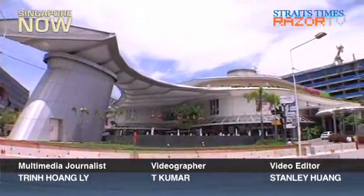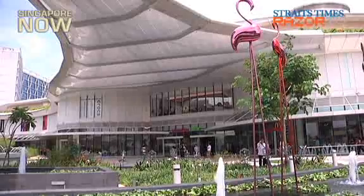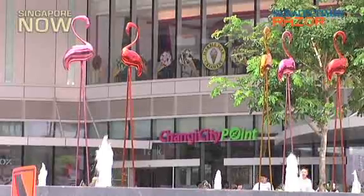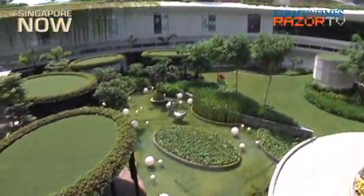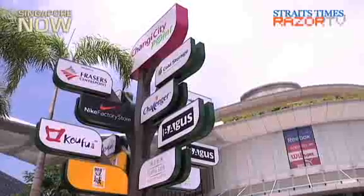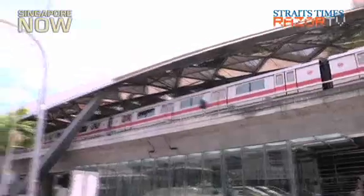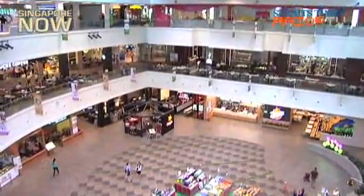One of the newest shopping centers in Singapore, Changi City Point was recently given a Silver Universal Design Award by the Building and Construction Authority. The Universal Design Awards are given out to buildings that incorporate features catering to users of different age groups and abilities. The shopping center, situated in the heart of Changi Business Park just opposite Expo MRT station, is the only commercial building to win a Universal Design Award this year.